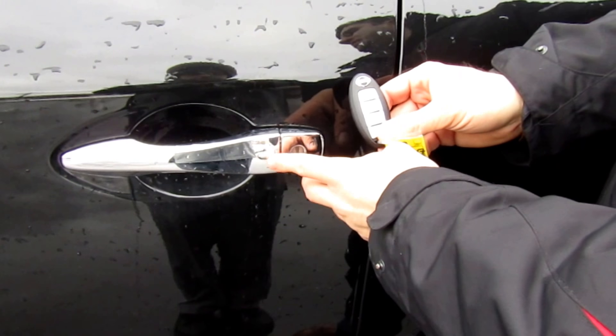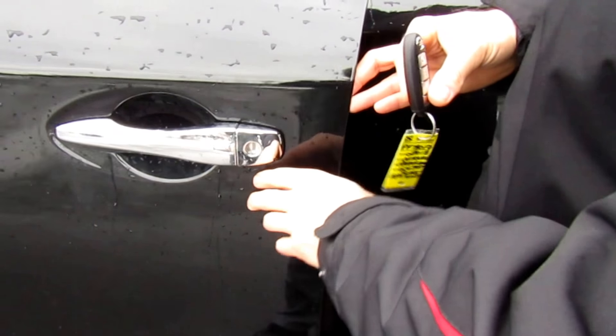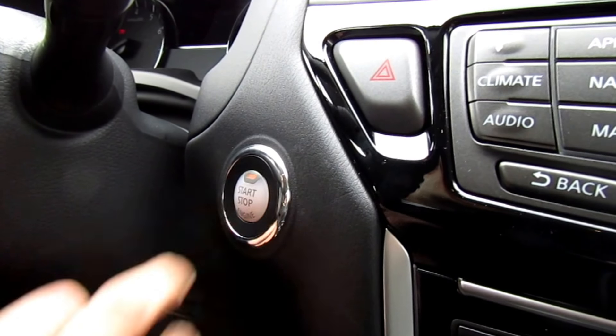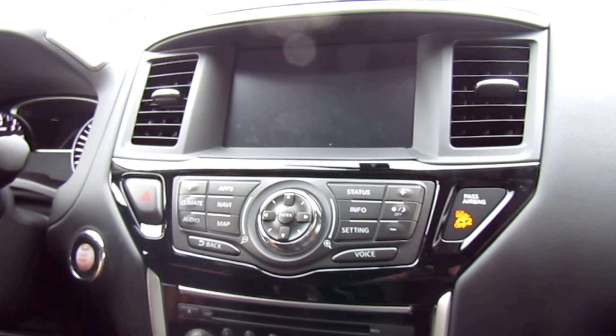It is Nissan's Intelligent Key, so I just need to push the button on the door and the doors unlock for me and I can instantly get in. With the Intelligent Key you do get push button start — just push the button, have your foot on the brake, and it's going to start up.